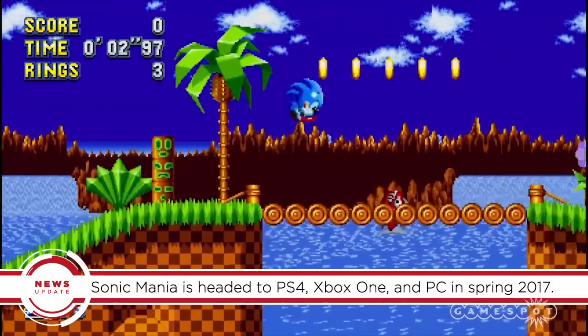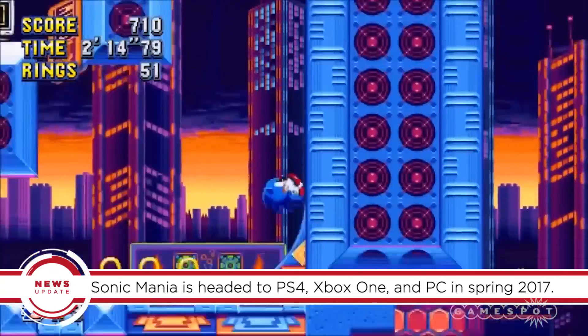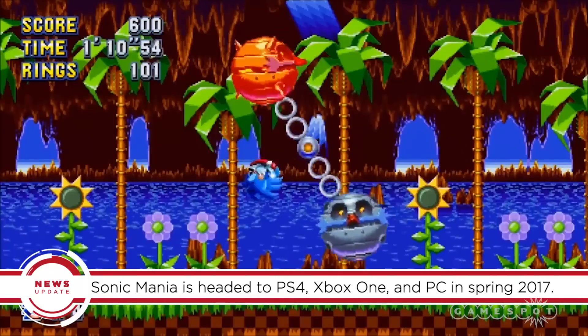Sonic Mania is headed to PS4, Xbox One, and PC in Spring 2017, and the collector's edition is available on all platforms.